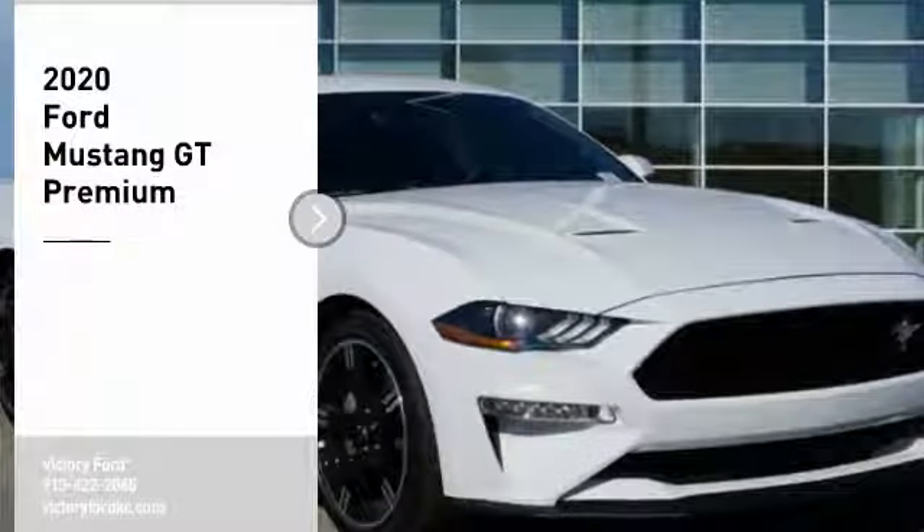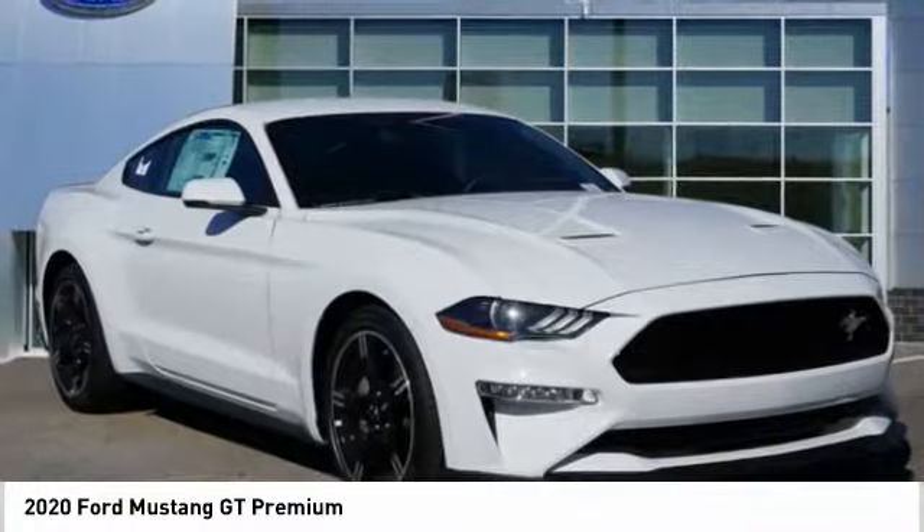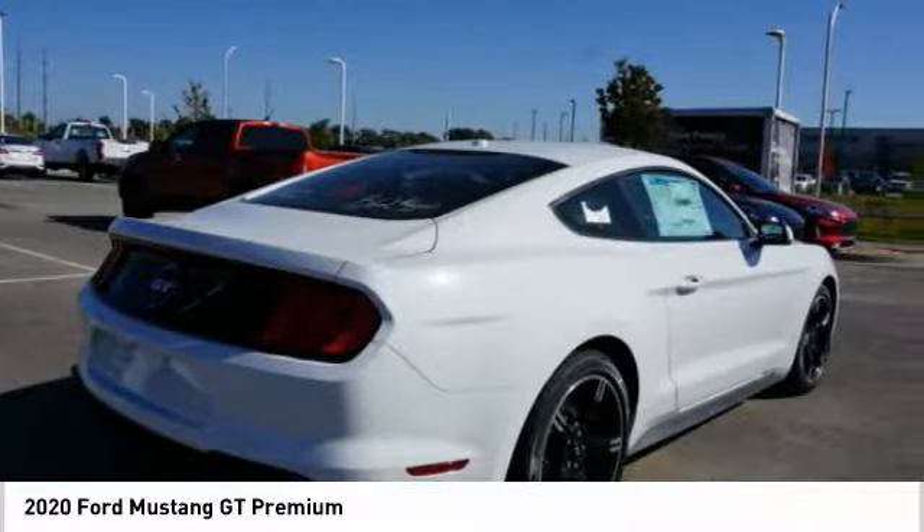Come test drive the 2020 Mustang. The Mustang is race worthy and ready for the track. Here are some of this vehicle's great options.